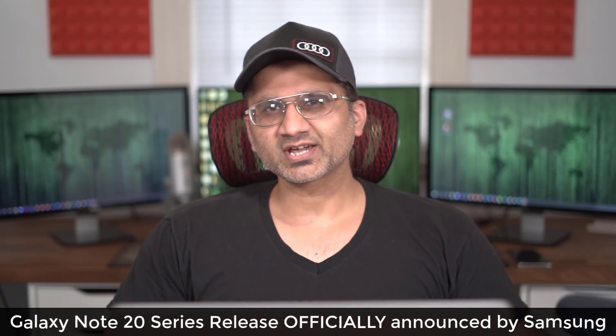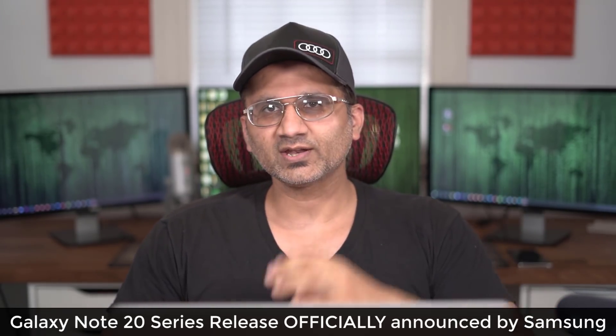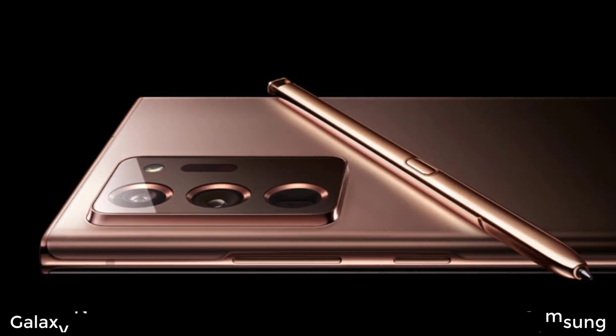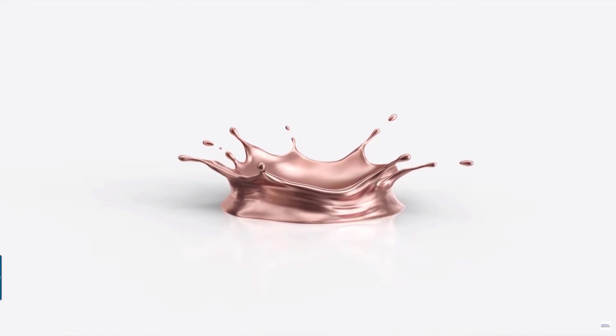Hey guys, Sok here from Sok A-Ticket, and in today's video we have some amazing news. The official reveal and release date of the Samsung Galaxy Note 20 and the Note 20 Ultra is official. Samsung has announced in a reveal video that they will be holding their event online on August the 5th. And here's what they're saying.